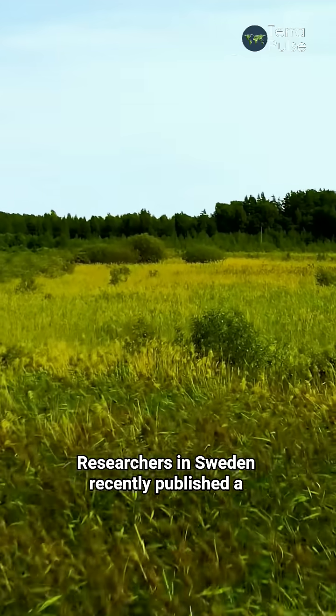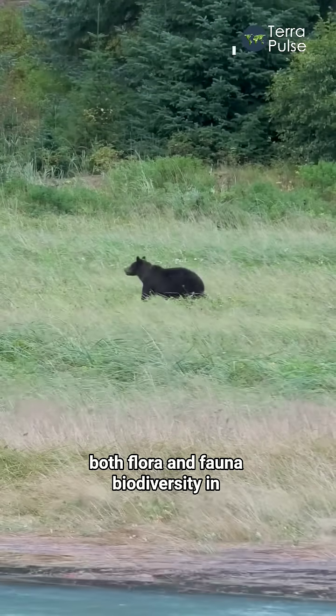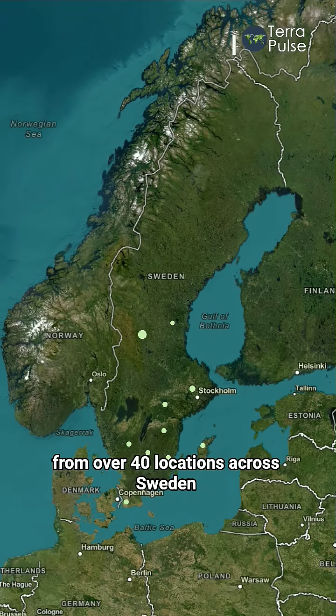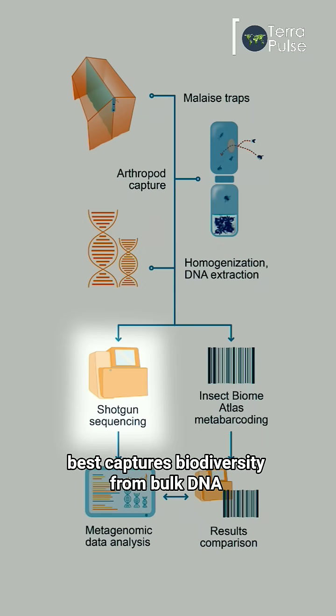Researchers in Sweden recently published a paper showing how DNA from soil and bulk samples could help identify both flora and fauna biodiversity. In this study, they collected arthropod samples from over 40 locations across Sweden to compare metabarcoding and metagenomic DNA analysis methods to determine which best captures biodiversity from bulk DNA.